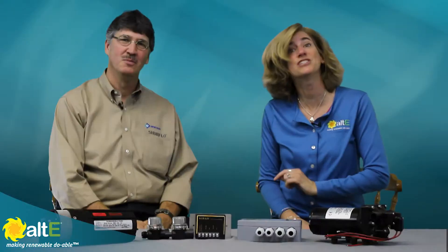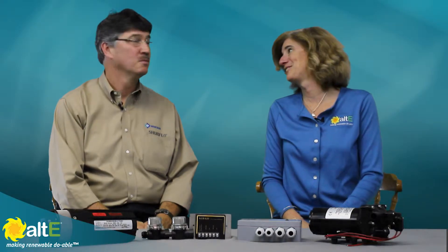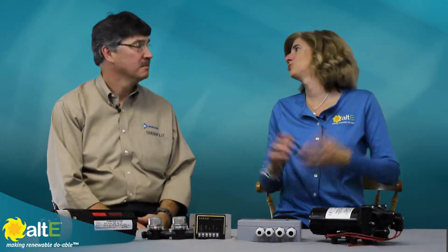Hi, I'm Amy from the Alt-East Store. I'm here with John Wright, who is the Eastern Sales Manager for the SureFlow brand of products in the solar and industrial markets. Thanks for joining us. Thanks for having me here. So John, tell us about SureFlow.